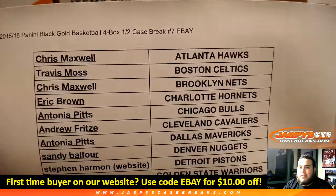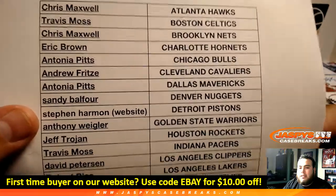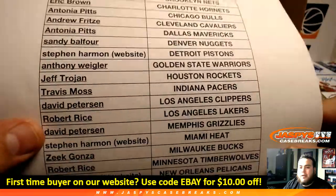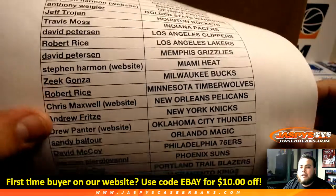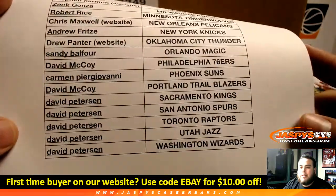So Chris at the top with the Hawks. Steven getting the Pistons on the website, as well as the Heat. Chris getting the Pelicans on the website, and Drew getting the Thunder. All the way down to David with the Wizards.